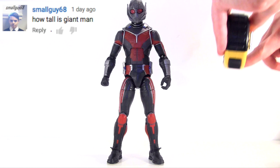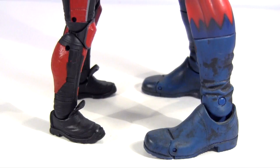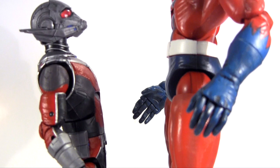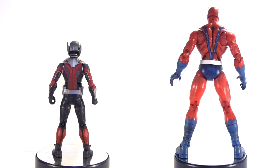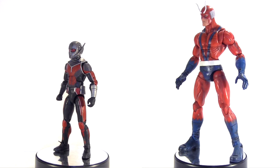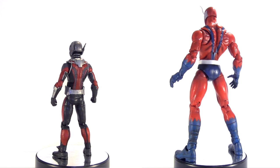SmallGuy68 asks how tall is Giant Man? Let me break out the tape measure to be precise — he measures 10 inches tall. Not a bad size for Hasbro, a company that did put out Rocket Raccoon and Puck Builder figures. Still, he's in the shade of Toy Biz's Giant Man Builder figure from back in 2006 — not just because of the comic Giant Man's towering height, but because it's my all-time favourite, and this new movie Giant Man hasn't changed that. That's not to say I don't like this new Giant Man; it speaks more about how much I like that old Toy Biz one.